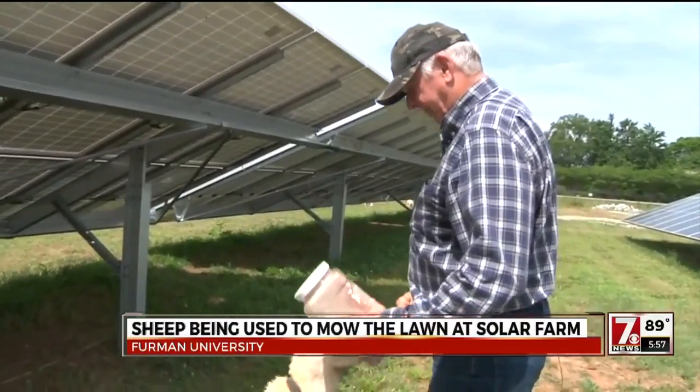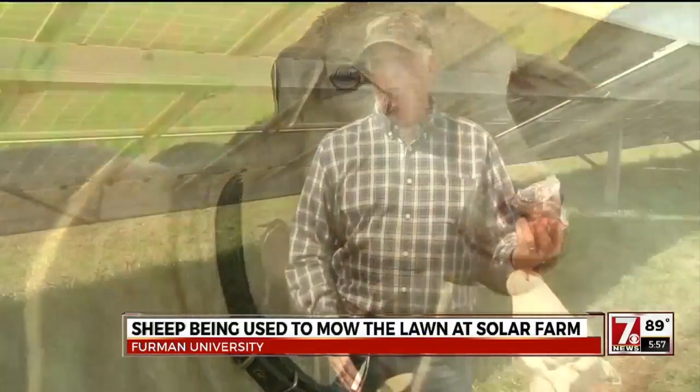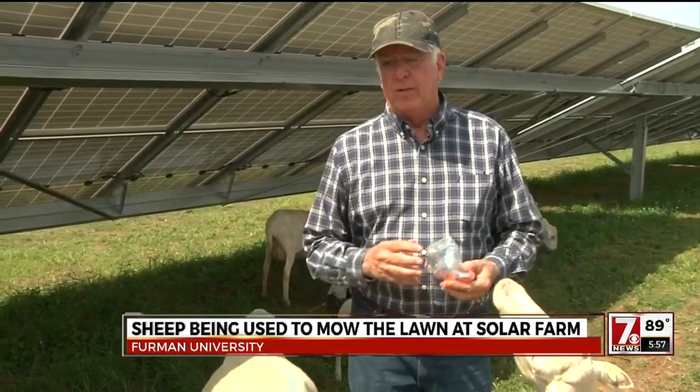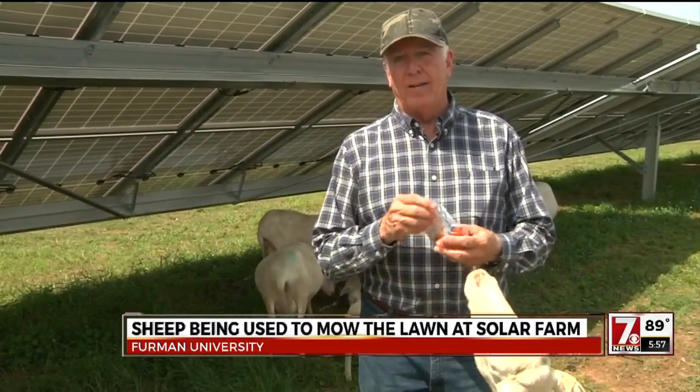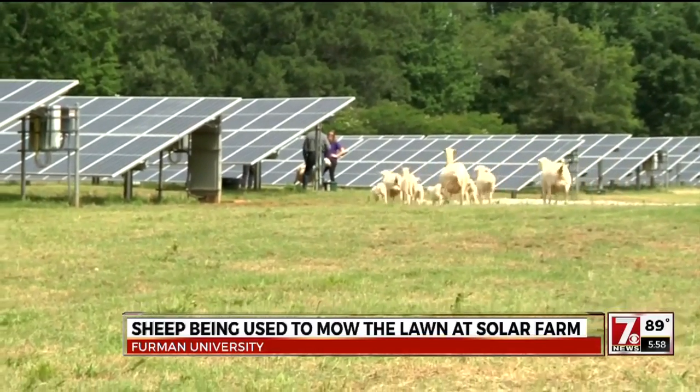It was Wood's idea. He read up on how sheep were used before lawnmowers existed — to graze the lawn at the White House or Downton Abbey. It's the first of its kind in the state, according to Furman officials.